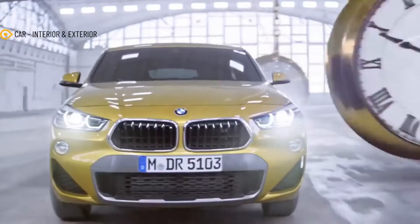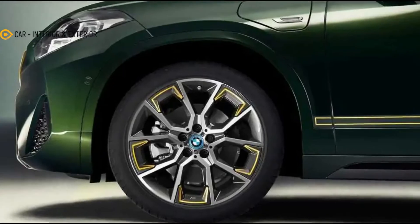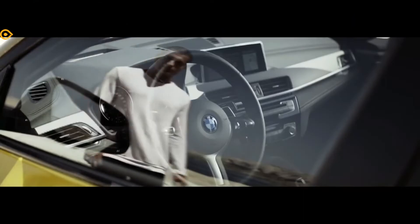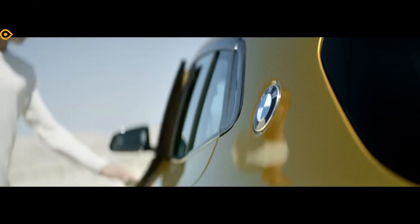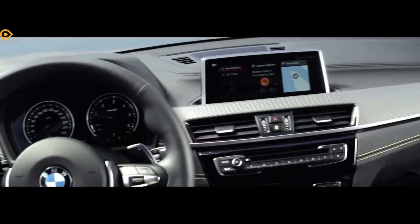In a world where black appearances packages dominate special edition models, BMW dares to be different. If you read that while hearing a deep-voiced Hollywood-style narration in your head, that was absolutely on purpose, because the new X2 Edition Gold Play is flashier than a movie star attending the Met Gala.